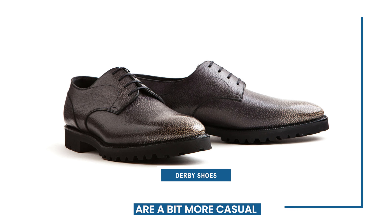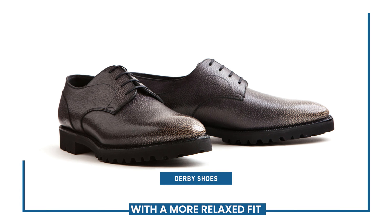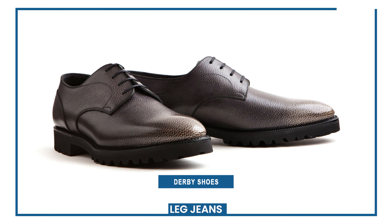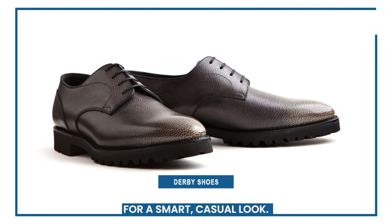Derby shoes are a bit more casual than Oxfords, with a more relaxed fit and often a chunkier sole. They can work well with both slim fit and straight leg jeans, and are a good choice for a smart casual look.